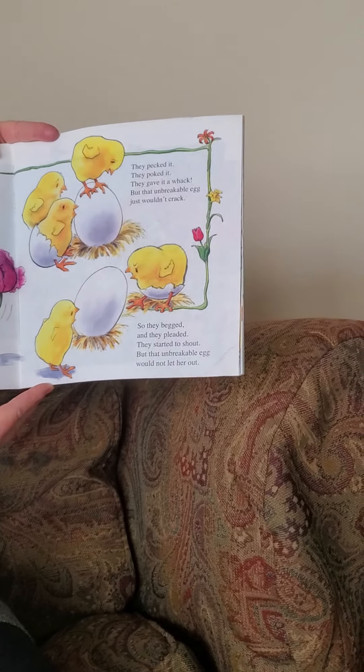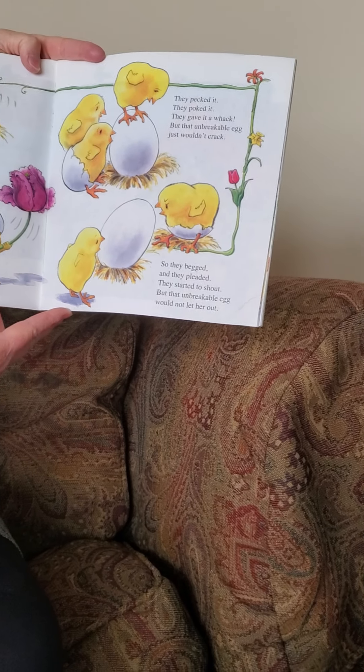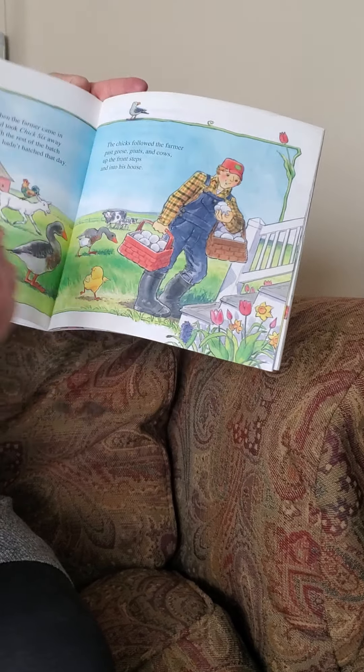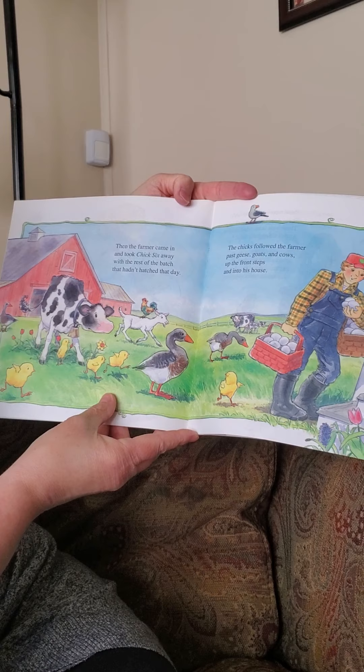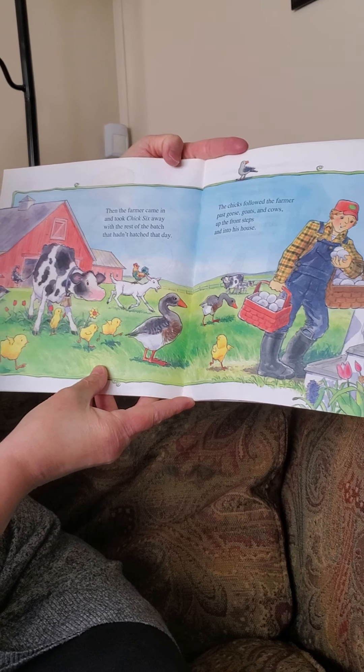So they begged and they pleaded. They started to shout, but that unbreakable egg would not let her out. Then the farmer came in and took chick six away with the rest of the batch that hadn't hatched that day.